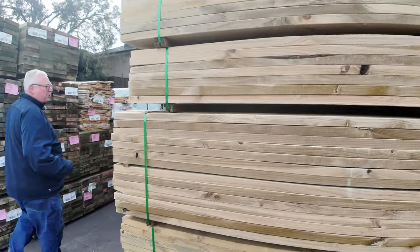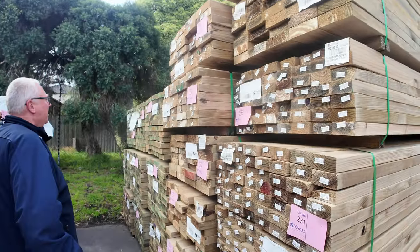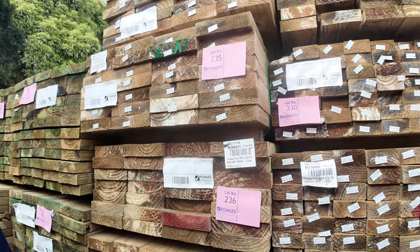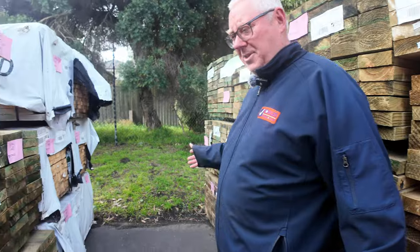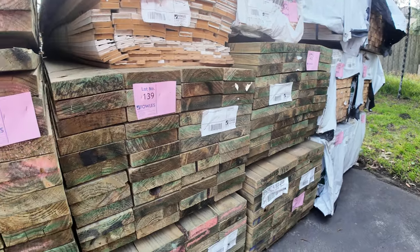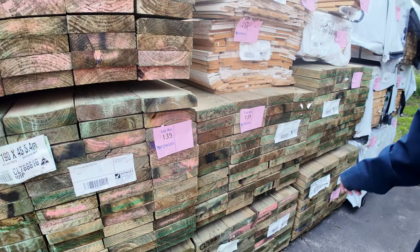All this gear here has just arrived as well. There's a whole heap of treated pine: 90 by 45, 140 by 45, 190 by 45 in various lengths, a bit of clearance, packs of architraves up the top, some more long-length treated pine, and batten 60 by 35.